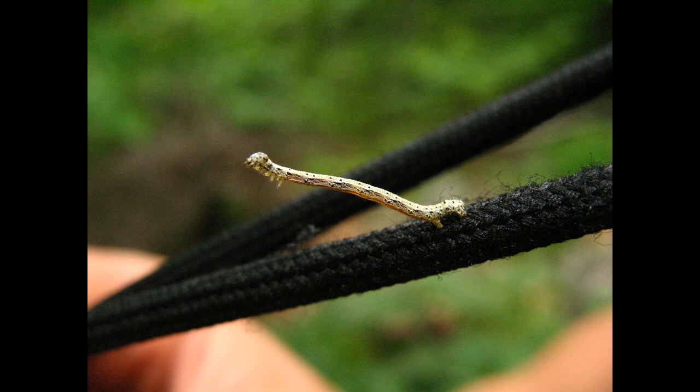Furthermore, there are some Hawaiian species of the genus Eupithecia that belong to the carnivorous group as well. Canker worms are a species of inchworm that are believed to be destructive and are also considered as pests by farmers and gardeners. A pathogen named Bacillus thuringiensis is used to control the infestation caused by them.